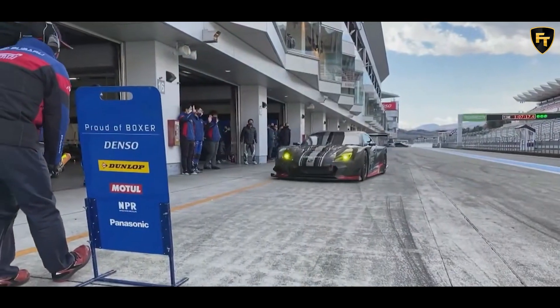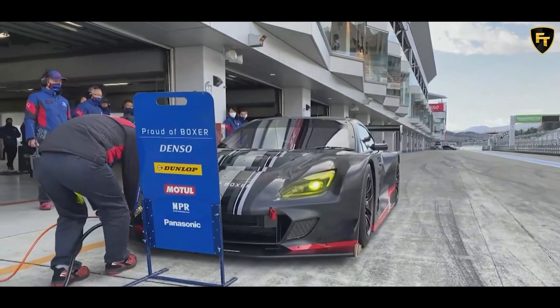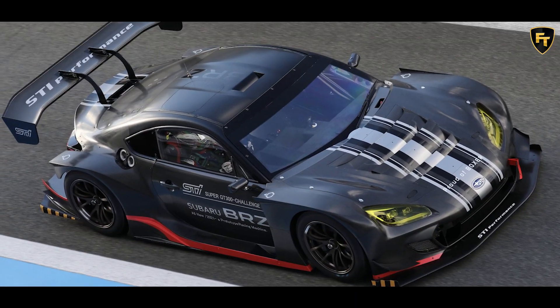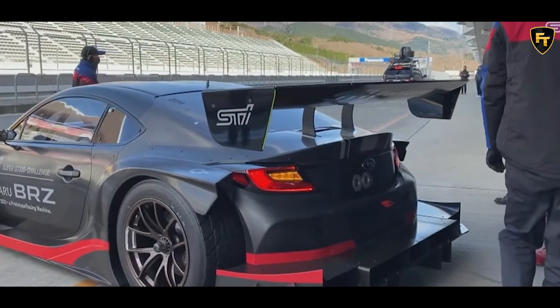Subaru unveiled the redesigned BRZ in November, and now the company has introduced a new racing variant in Japan. Set to compete in the Super GT300 class, the race car features an aggressive exterior with canards and a front splitter.